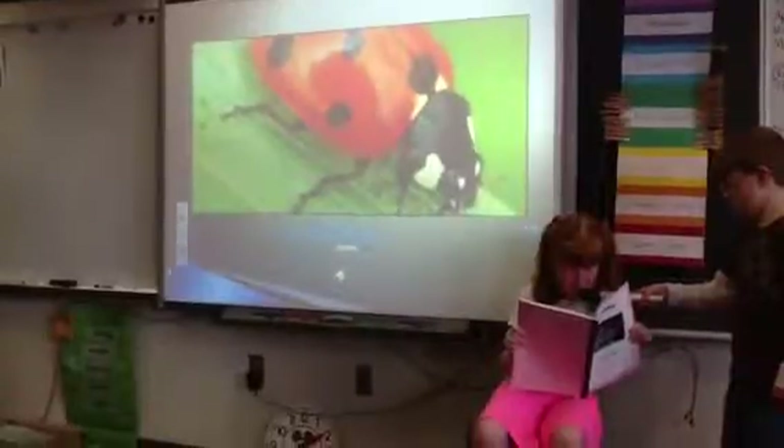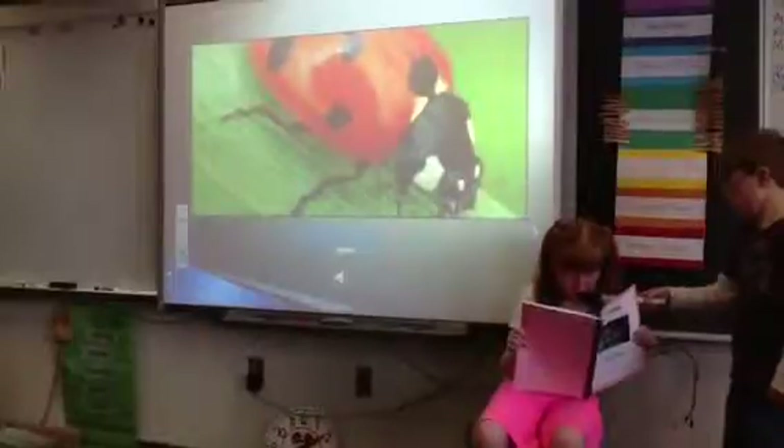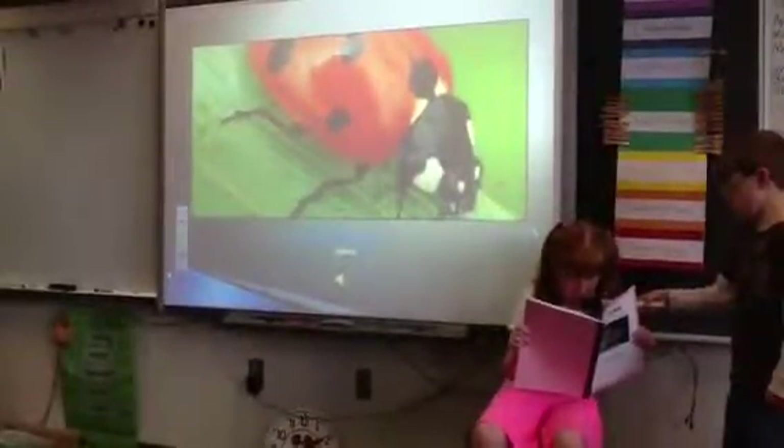A ladybug's habitat is forest, fields, tall grass, and the desert. It lives in North America and South America.